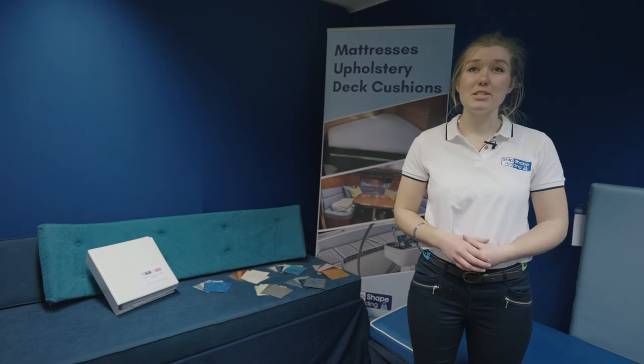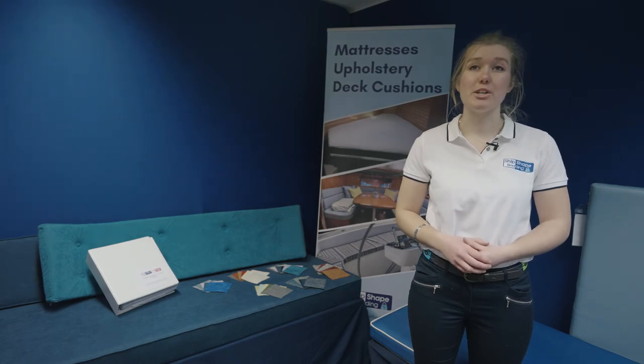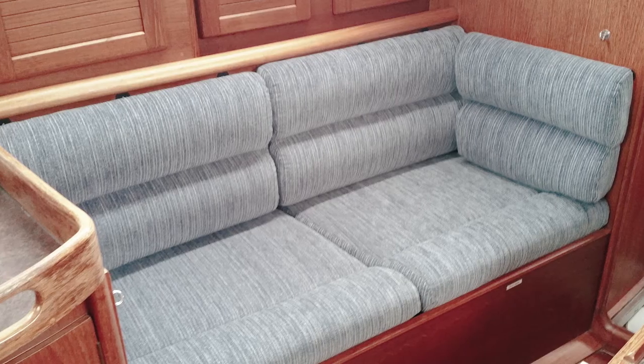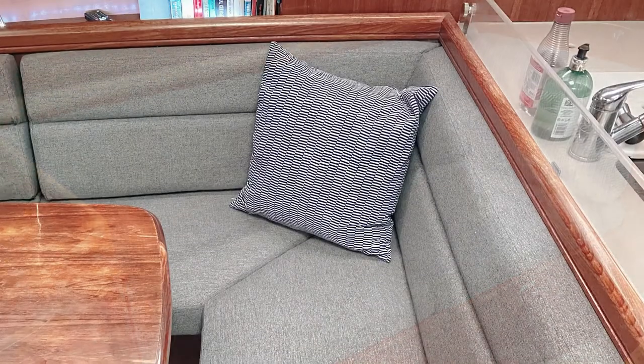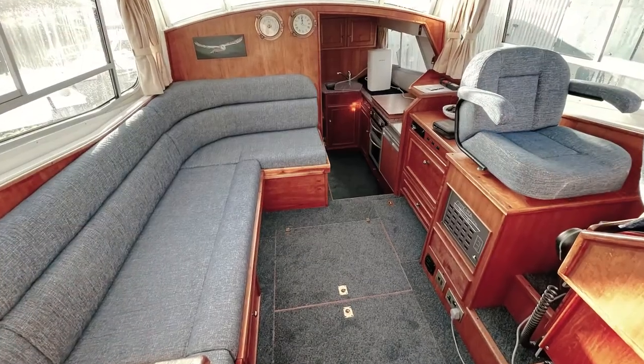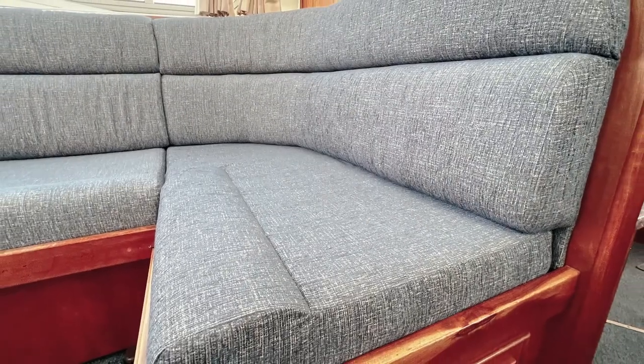Our upholstery service is the simplest way to refresh your saloon with more comfortable cushions, which can be made exactly like-for-like for the original seating or in a whole new style. To ensure a perfect fit, we can work from existing cushions which we can collect directly from your marina, home or work. Once ready, your gorgeous new upholstery can be delivered on the exact day to a place that works best for you.